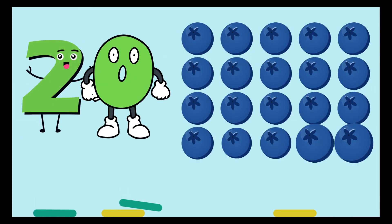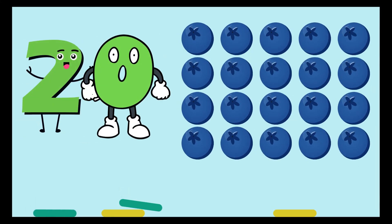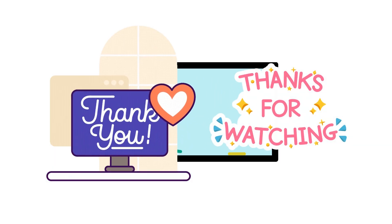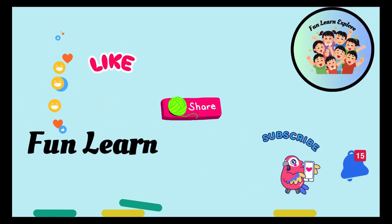Last but not least, twenty blueberries. I hope you enjoyed this video. Thanks for watching. Make sure to like, share, and subscribe to Fun, Learn, Explore. Have a great day. Bye-bye.